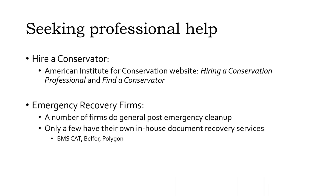Depending on the scale and scope of the emergency, you may want to hire an emergency recovery firm. These firms typically offer a variety of services to assist with post-fire, post-flood, or other emergency recovery. Some emergency recovery firms, including BMS CAT, BELFOR, and Polygon, have in-house conservation labs and include document and media restoration in their services, although these may have minimum job size requirements. Whatever professional services you are considering, be sure to ask questions, consider your choices, and get a written agreement.